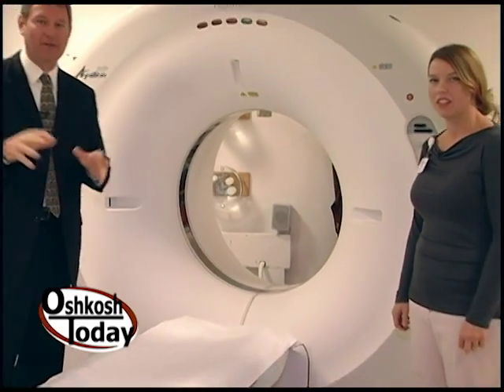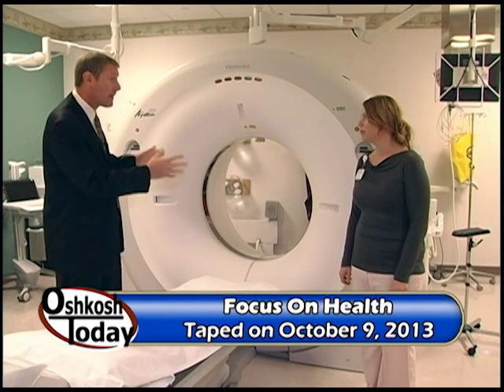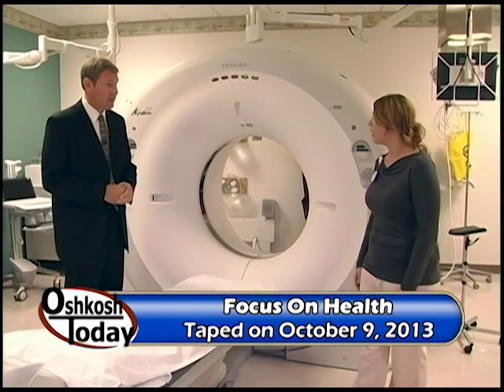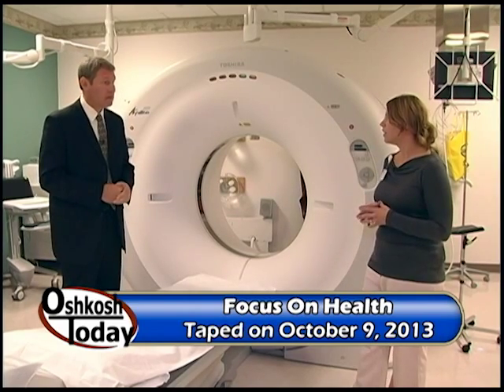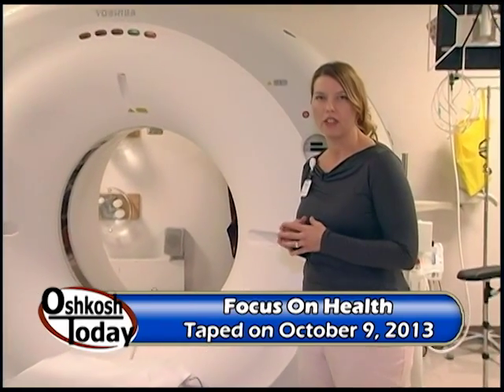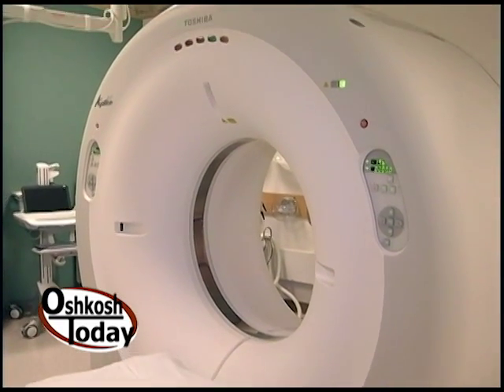We've moved down the hall just a few doors and we're in the CT room. Shannon, this is a new piece of technology here at Aurora — brand new. We've had it for about a week. It's a wide-bore CT scanner. The difference with this is that we have a very large center opening of 90 centimeters, compared to the other CT scanner of 70 centimeters. How does a CT scanner differ from an x-ray?